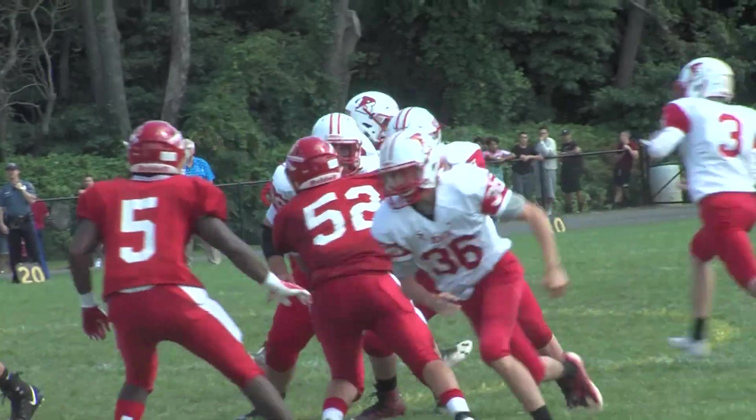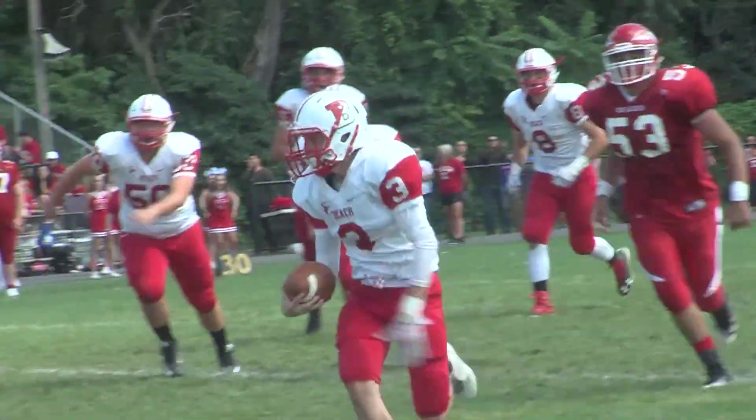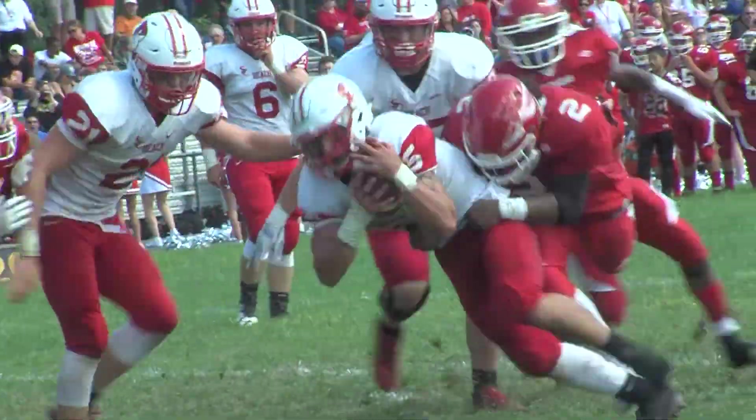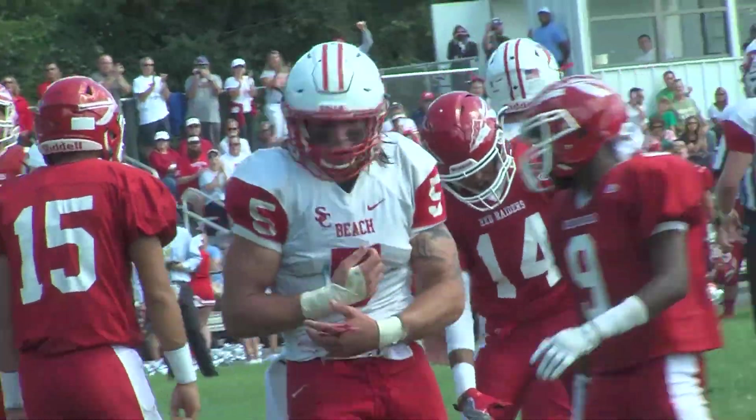Opening drive of the second half for Beach. Luke Fraenham pitches it to the running back, who's looking to pass — no, he keeps it, and the Goals are on the move. A couple plays later at the goal line, Chris Webber gets the ball and plows his way for 6. Little grass never hurt anyone. Goals lead 17-10 in the third.